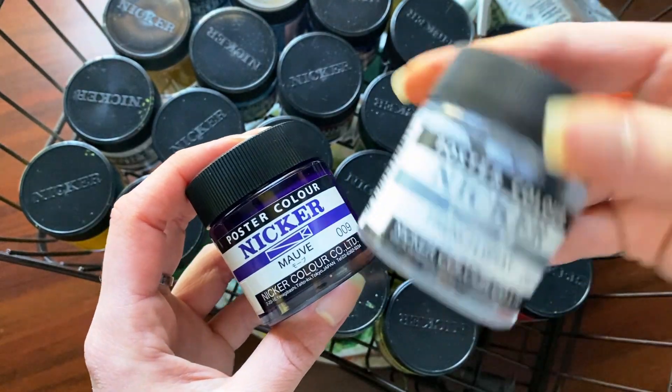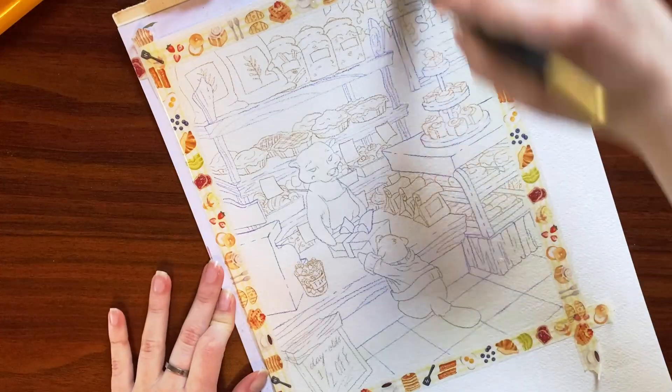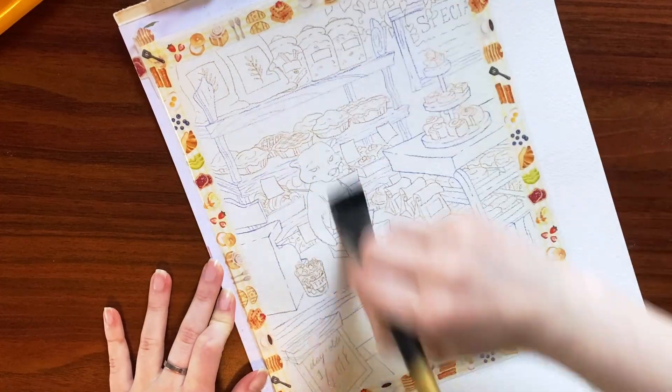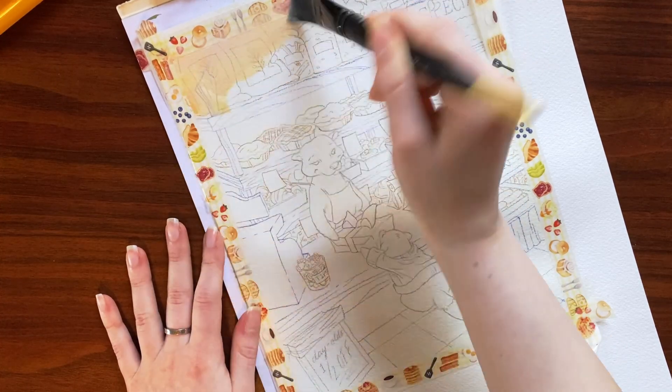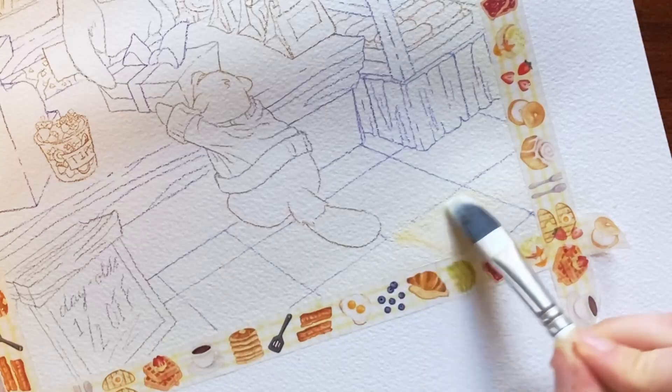Hello, welcome to another cozy chatty paint with me. There's a lot of things I want to talk about this week, so I figured why not just throw them all together in a cauldron of conversation. While we chat, I'll be painting this tasty little sweet shop illustration for my 20 illustrations challenge.